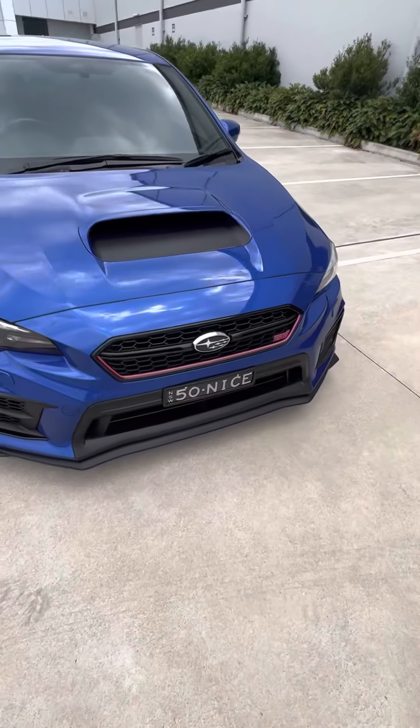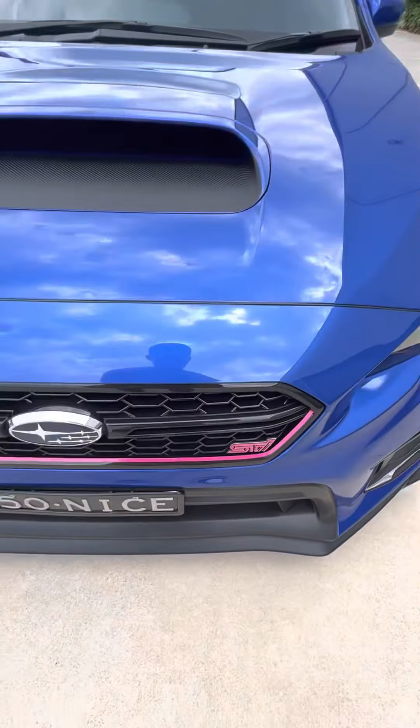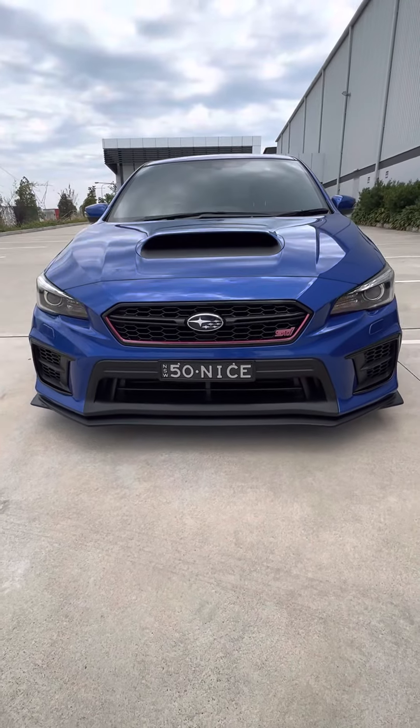And at the front here, we've got our nice little pink STI badge with the new addition to the car — the pink pinstripe.